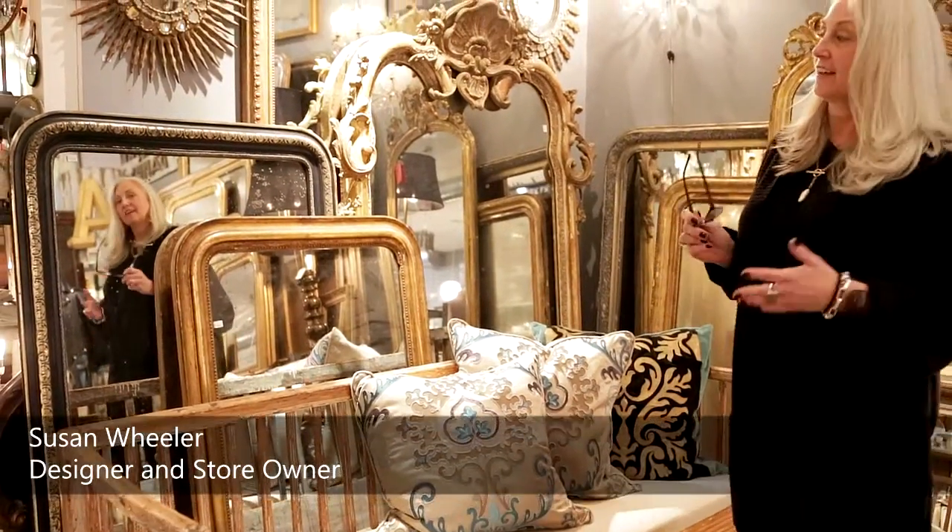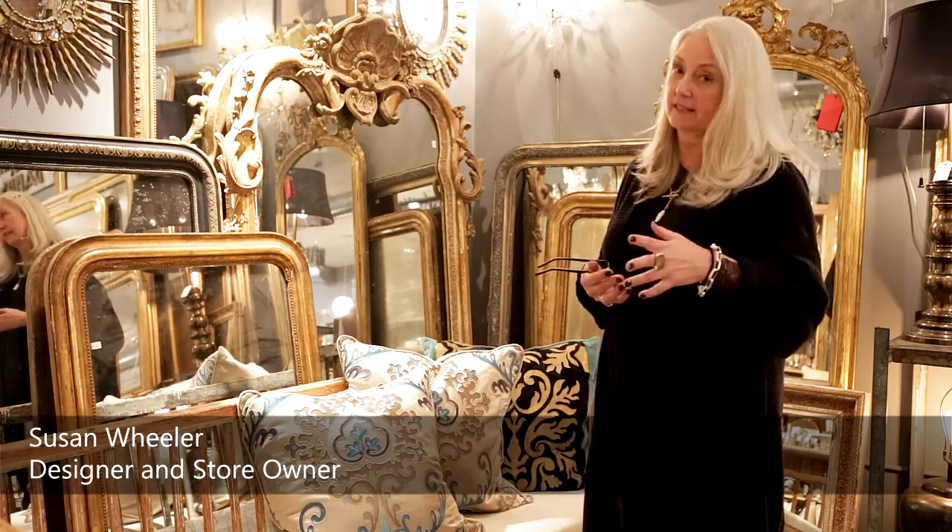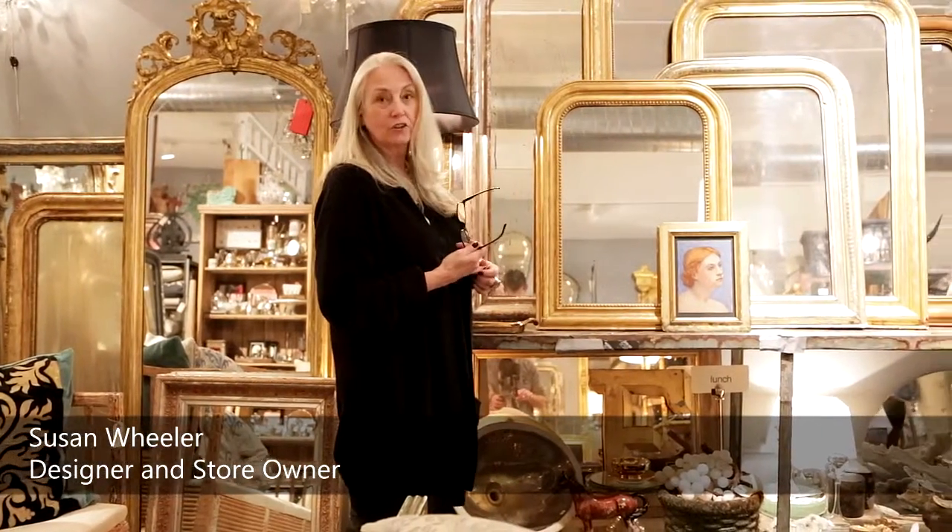One of my favorites here in the store are the mirrors that we have, from everywhere — France, Italy, there are some Swedish mirrors here as well. Most of these are mid to late 1800s, and some go back as far as the late 1700s. This particular style is one of my favorites — it's a French mirror called Louis-Felipe.